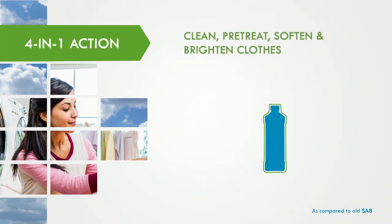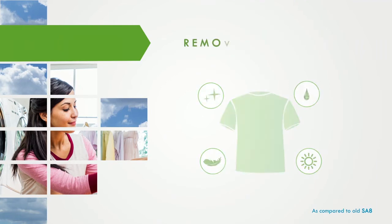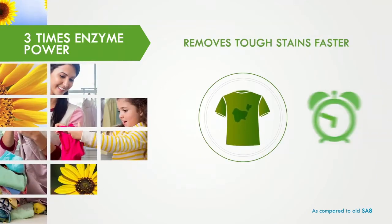4 in 1 action: clean, pre-treat, soften and brighten clothes. With 3 times enzyme power, it removes tough stains